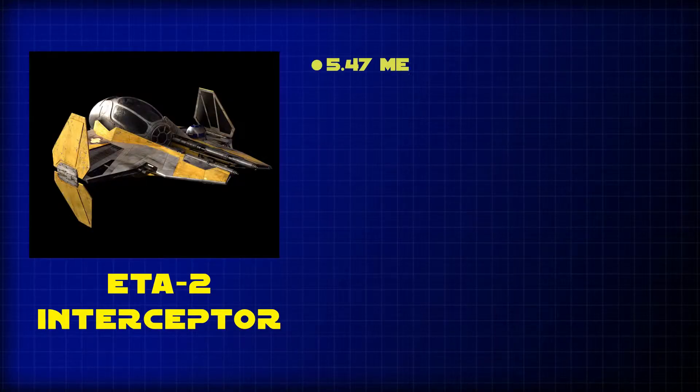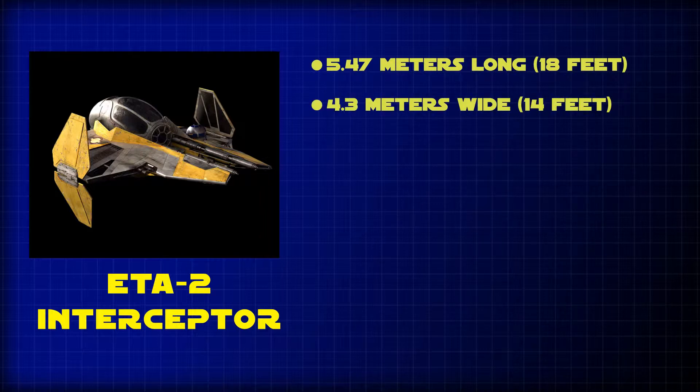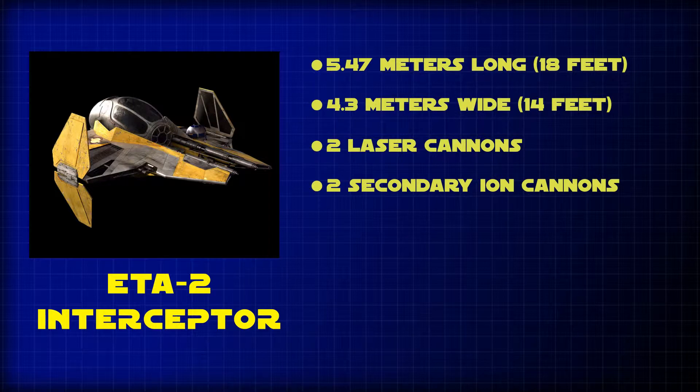Here are the stats. The ETA-2 Interceptor is 5.47 meters long and 4.3 meters wide, and has two laser cannons and two secondary ion cannons.